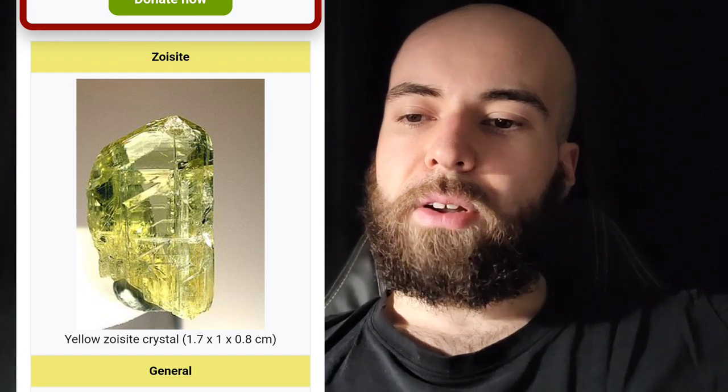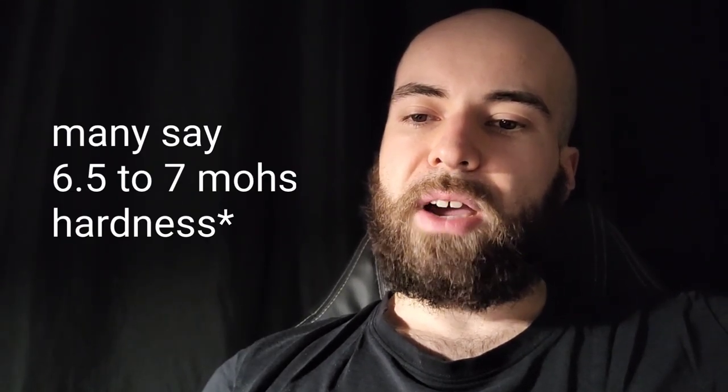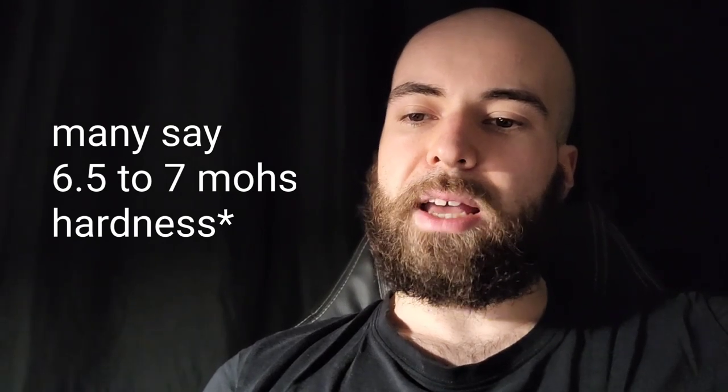Tanzanite is a name for the mineral zoisite. One other version of zoisite is anyolite, or ruby in zoisite. These green and red opaque mineral specimens are known in the mineral trade. Tanzanite is less hard than sapphire and also less conductive, with a hardness of only 6 to 6.5, compared to sapphire and ruby at 9.